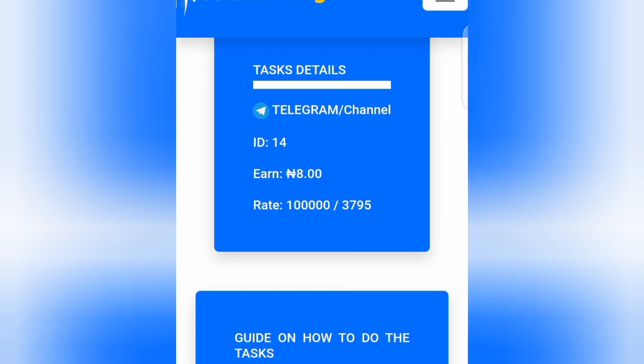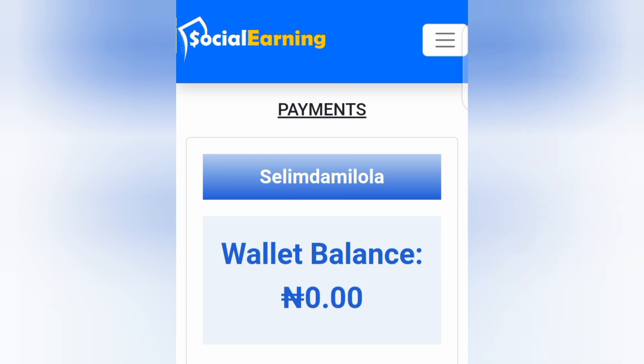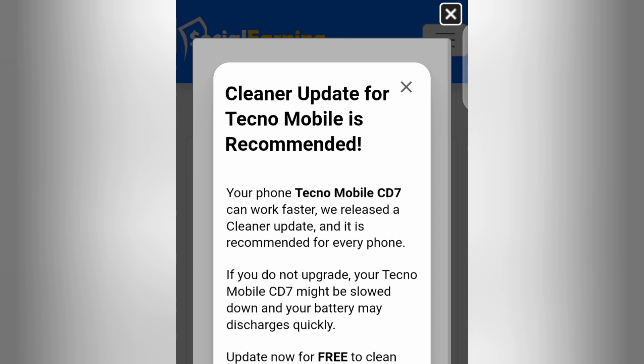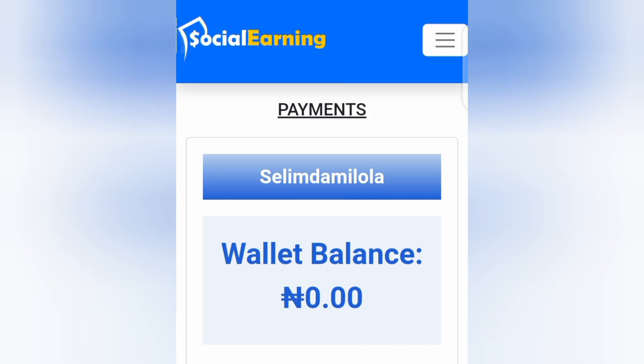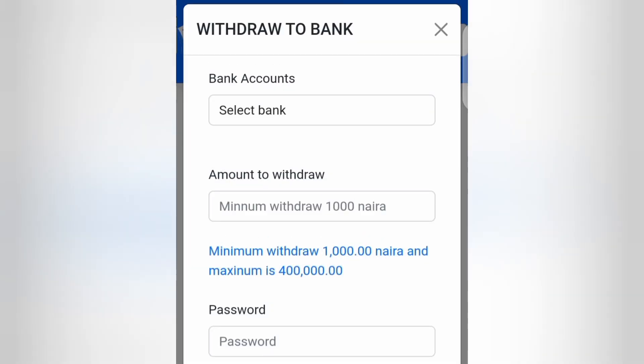Now let's talk about how you can make a withdrawal from this website after earning money. Tap on the button at the top and tap on 'Payment.' You can withdraw your money to your bank account in Nigeria. Sometimes an ad may pop up — that's one of the ways they make money to pay you. Just close the advert by tapping the cancel button. Then scroll down and click on 'Withdraw to Bank.' The minimum withdrawal amount is a thousand naira, and once you have earned it, you can withdraw it straight to your bank account and receive the money in less than a minute.